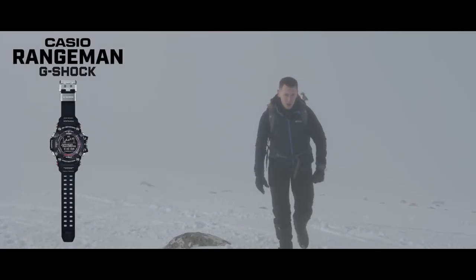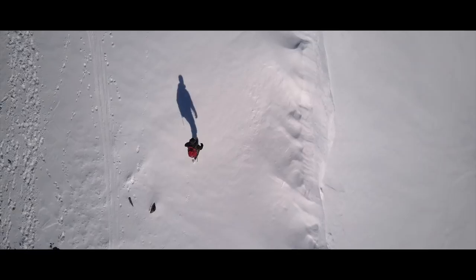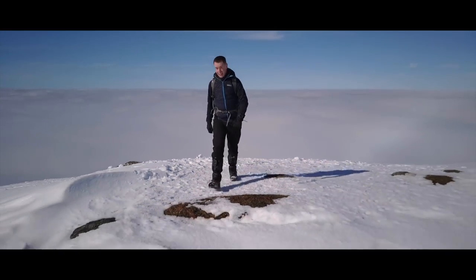This is the new G-Shock Rangeman. This watch brings a whole host of new features never before seen in an outdoor connected watch. It will help you explore, track your progress, predict the weather, and help navigate you to safety — even from here!